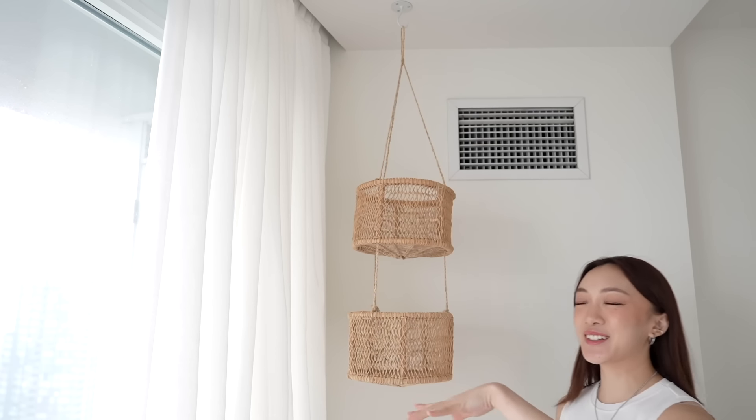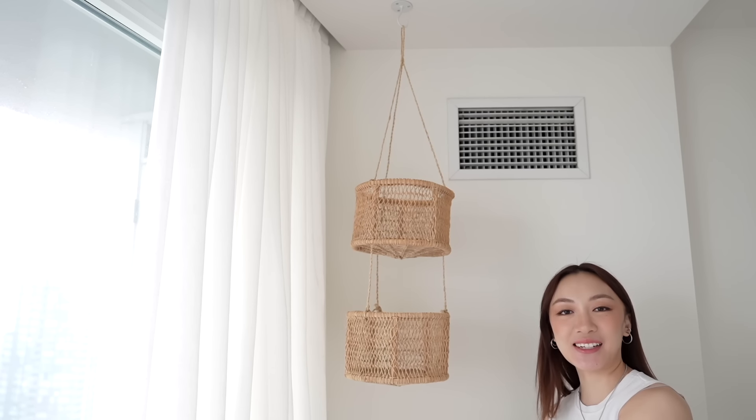Once I get plants for this it's going to look so cute. But for now they're hanging baskets.